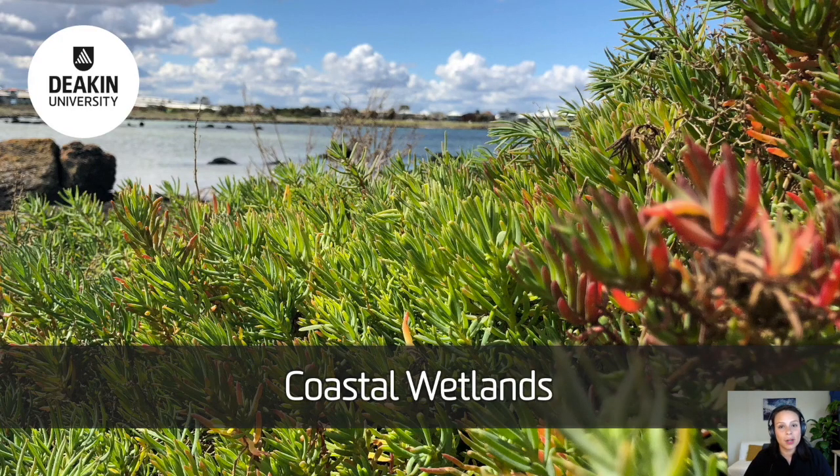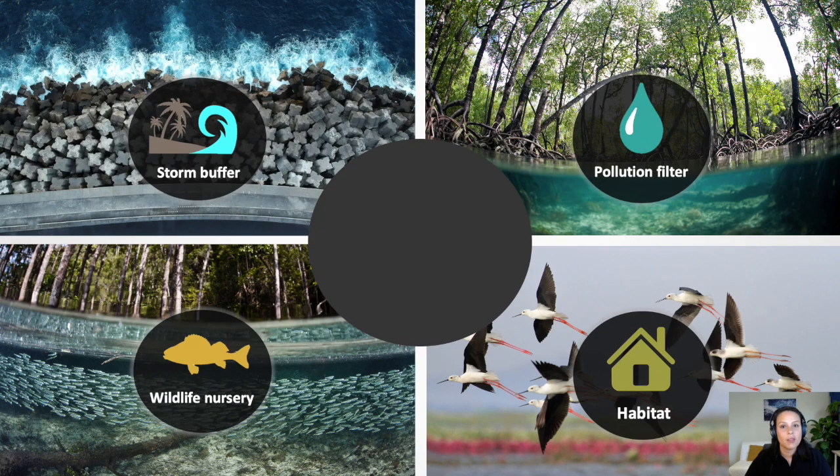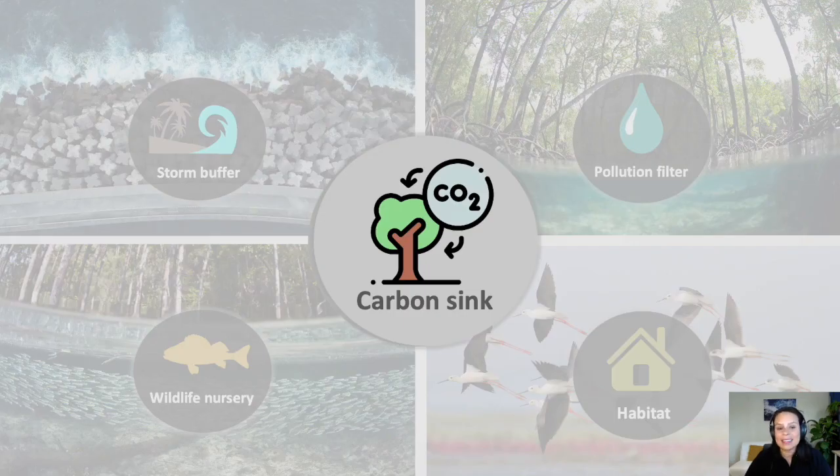Coastal wetlands such as Mangrove Forest, Seagrass Meadows and Salt Marsh are extremely important ecosystems that provide a bunch of important ecosystem services. For example, they protect our coast, they are wildlife nurseries, they filter and clean water, they provide habitat to a lot of species, and last but not least, they're extremely efficient carbon sinks.